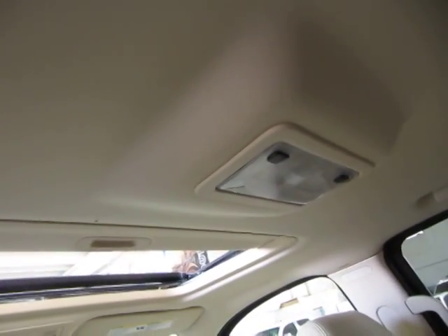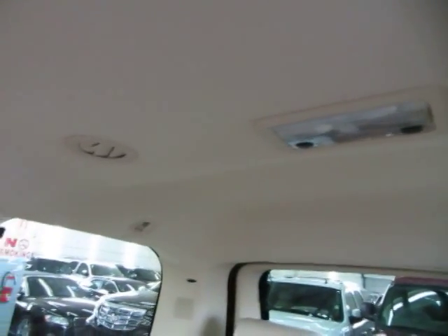Up in the top here, got a set of map lights for the middle row passengers and a set of AC vents for the middle row passengers. Same thing in the back — another set of map lights and AC vents for the rear row passengers.